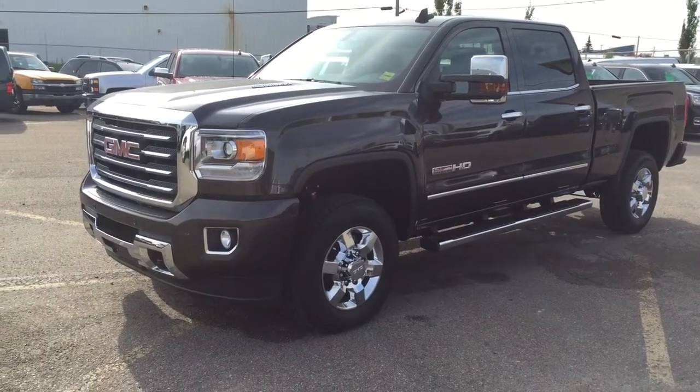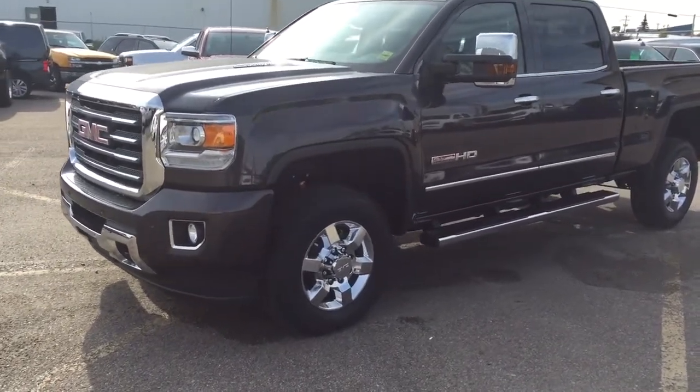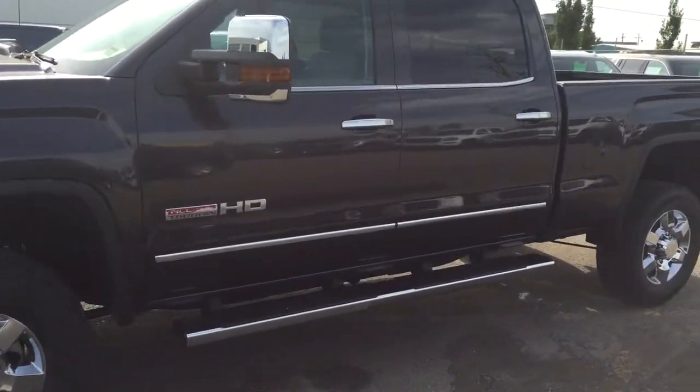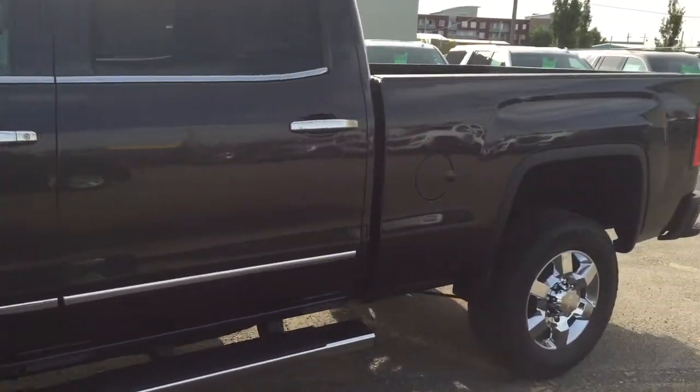Welcome to Davis Chevrolet. This is an all-new 2016 GMC Sierra 3500 heavy duty with the all-terrain package in the color Iridium.